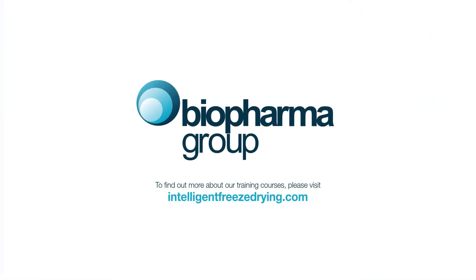To find out more about our training courses, please contact Biopharma Group today.